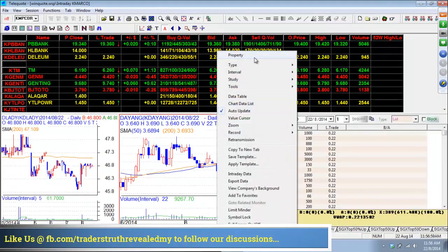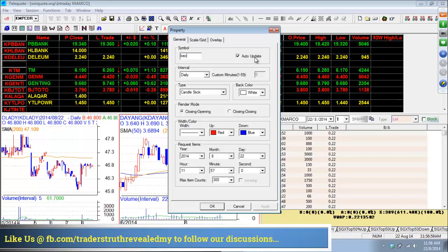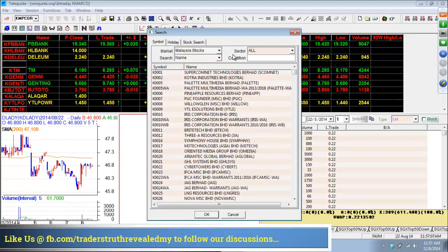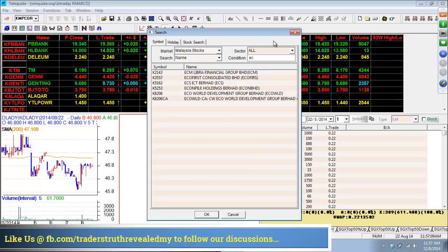Today will probably be a pullback, but the trend is certainly looking down. If you want to keep Echo World, you better know what you're doing. Stick with the trend.